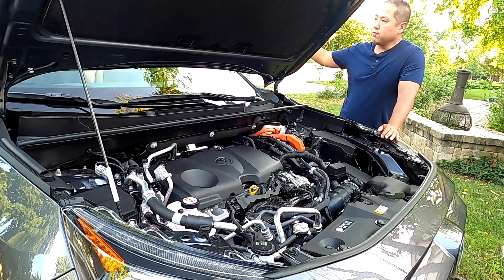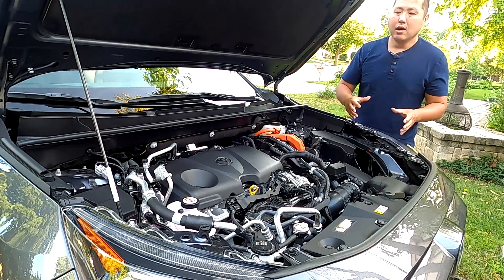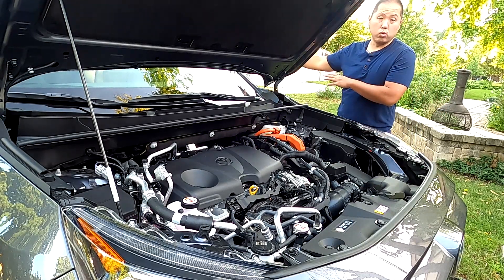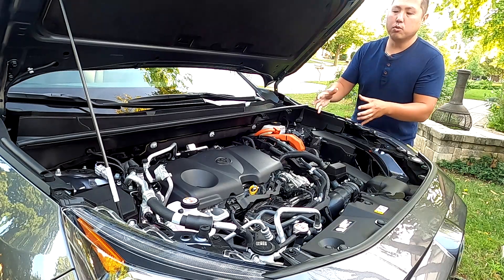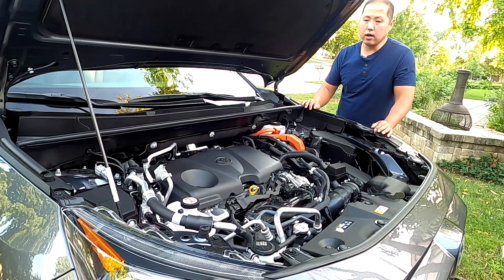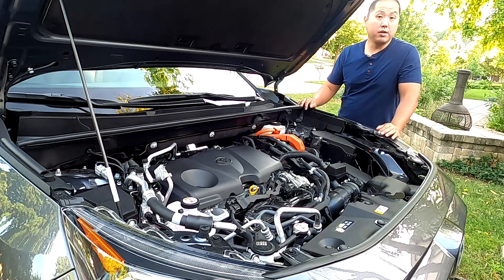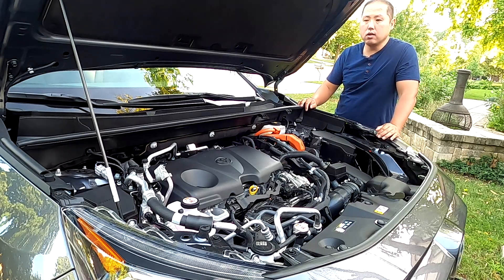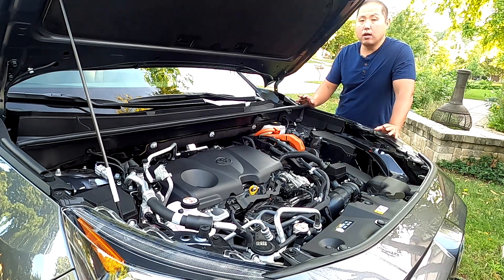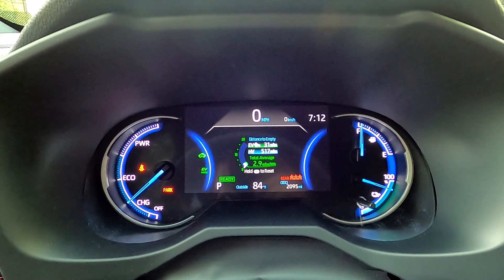There are two motors up front and one more in the rear, and the reason for that is all-wheel drive. All RAV4 Primes come with AWD. It works electronically — a rear motor powers the rear wheels while the front motor and gas engine power the front wheels. They work in conjunction and divert power where it's needed. It's not a traditional AWD system, but Toyota has been using it in their hybrid lineup for a long time and it works well.